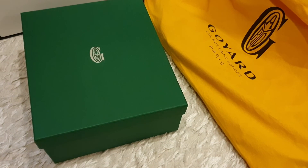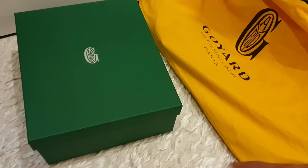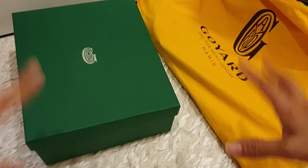Hello guys! Welcome back to my channel. In this video, I'm going to unbox what I bought from Goyard. When I reached their store, there were already a number of people queuing outside.